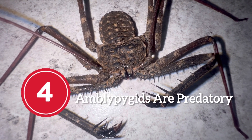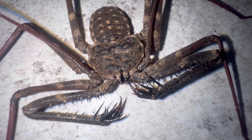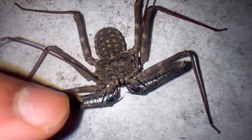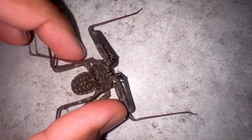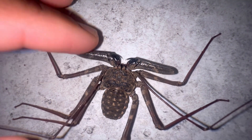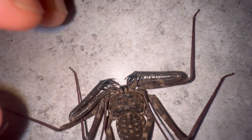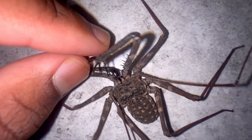Fact number four: amblypygids are predatory. Earlier I discussed how depending on the order of arachnid, some use pedipalps for mating while others use them to catch prey. Amblypygids use their pedipalps to catch prey. Amblypygids, as well as scorpions and vinegaroons, use their pedipalps to grab and ensnare prey, then feed it into their mouths. As you can see, he's actually trying to grab me right now.